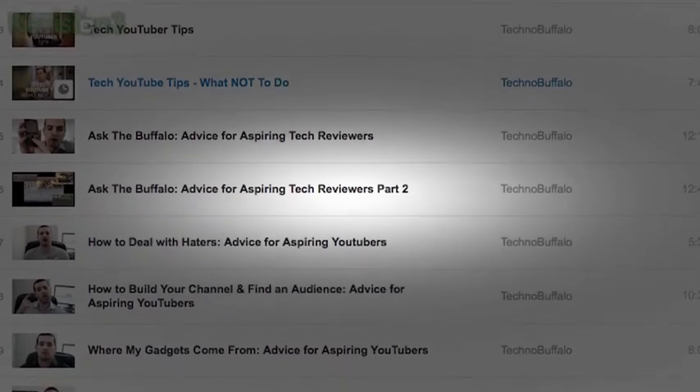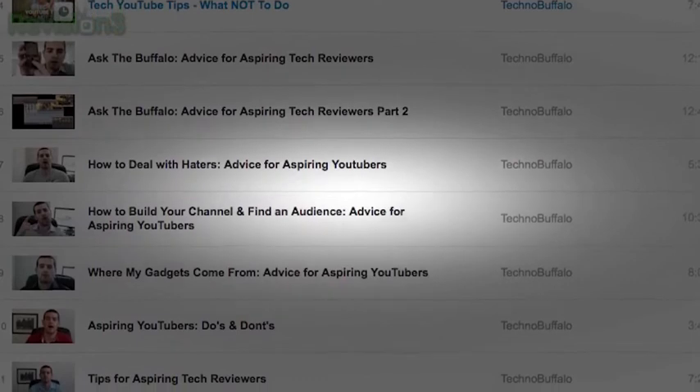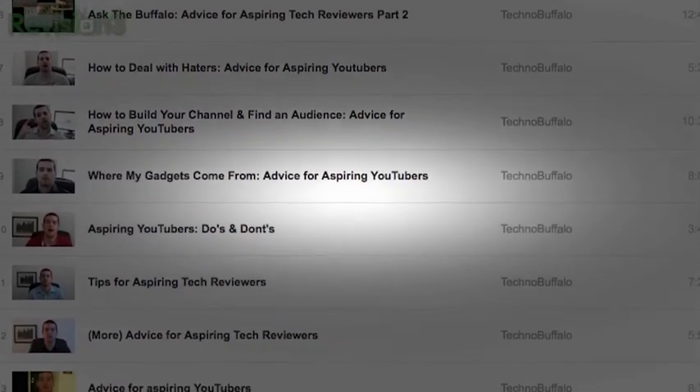I'll put a link down below to check out that playlist and we'll annotate it here as well, so you can see all those videos that go into how to get products, how to try and get sponsors, how to generate your content, and how to conduct your business ethically and separate yourself from the rest of the pack. Definitely go check those out if you want to get started in tech reviewing or just want to be a YouTuber in general. Hopefully it's going to help you.